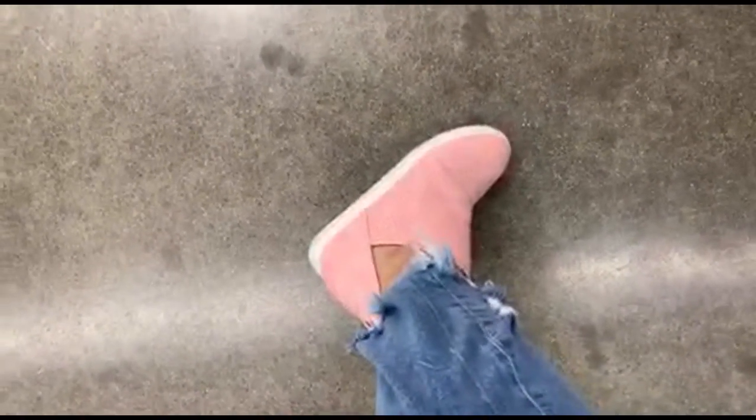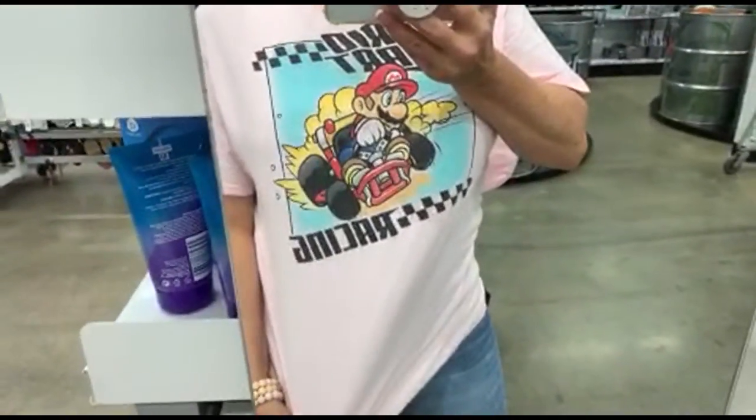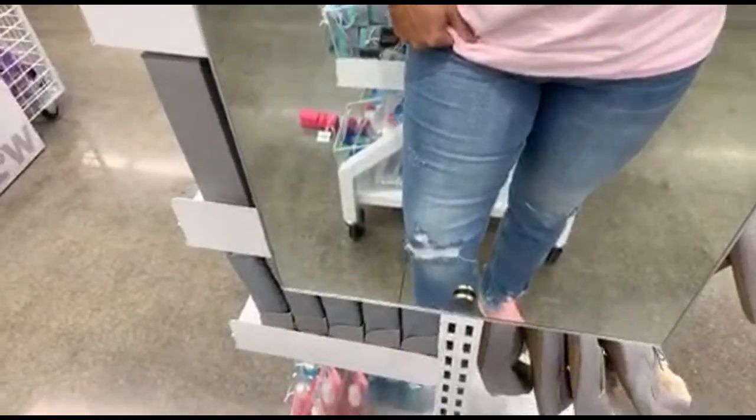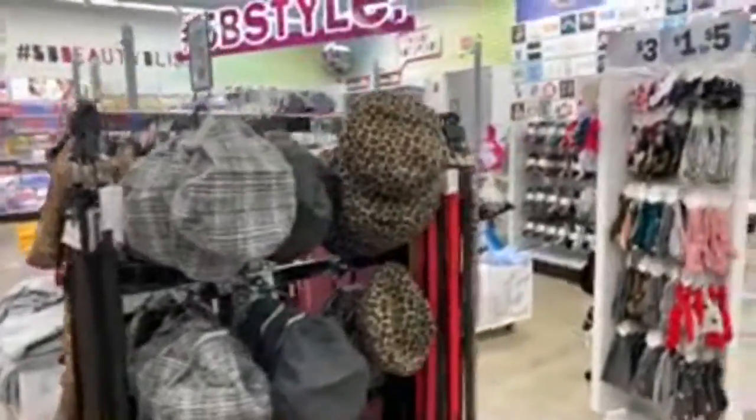I want to show you guys my shoes for the day. These came from Jolly Mall — they sent me some shoes lately and I'm kind of loving them. I'm also wearing this little five dollar shirt from Five Below, these jeans from H&M that cost $6.99, and the shoes were like nine dollars and some change. I'm loving the little dip down — they're super cute like little booties.